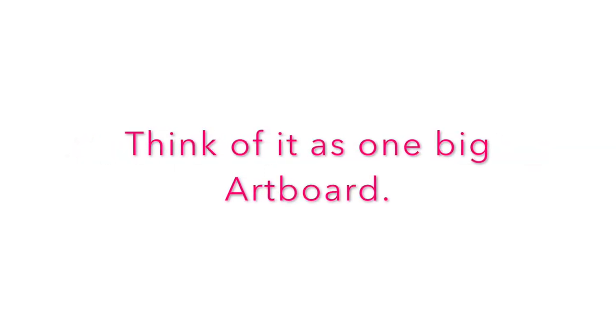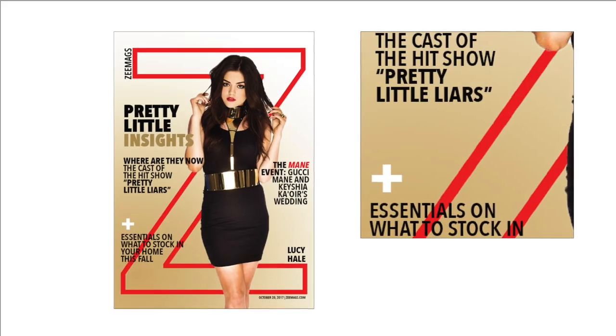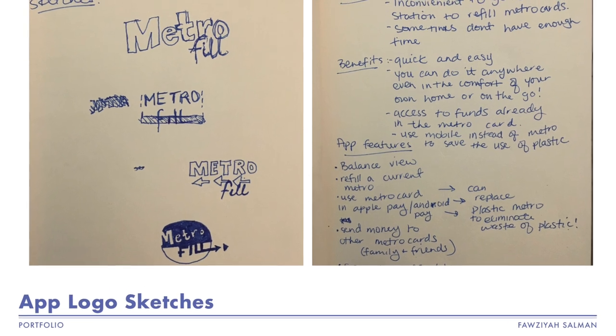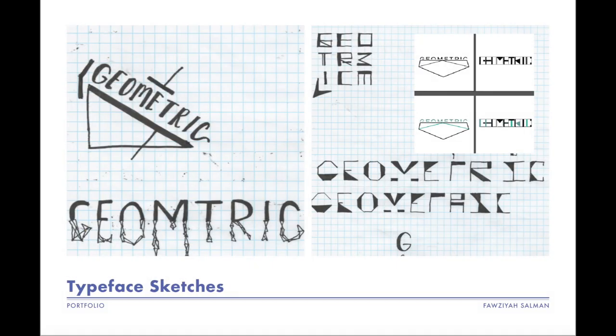Tip number three: combine each page into one big artboard. If you think of each page as a collage, you can show different angles and highlights of a two-dimensional piece and make it feel three-dimensional, as if the viewer has the piece right in front of them, revealing details they wouldn't normally see at first glance. Tip number four: include process work. It shows you have ideas and know how to put them on paper. Even if your technique isn't perfect, being able to express what's in your head is already impressive — schools are teaching you technique; they just want to know you can develop full ideas.